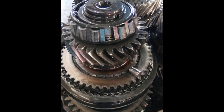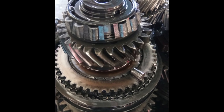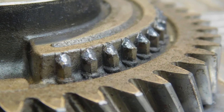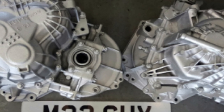Faults in modern manual transmissions are less common than before. Progress in the oils, materials, and bearings used is reflected. However, problems with manual transmissions are sometimes observed at mileages of less than 100,000 kilometers. In such cases, the fault lies entirely with the manufacturer.